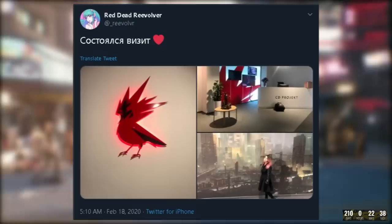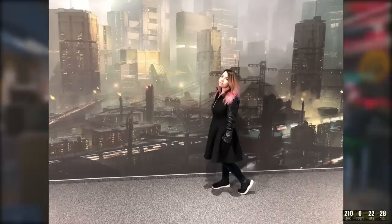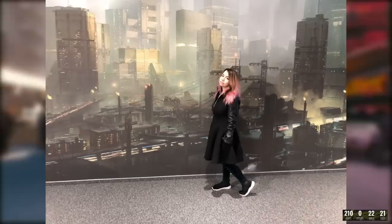First up we have a couple new images coming out from a Twitter user who visited CD Projekt Red Studio in what seems to be Krakow. We see the iconic Cardinal and the front desk, but we also see this concept art of what seems to be one of the districts in Night City. This huge wall of concept art really gives you a feel for what the developmental team envisions for this cyberpunk world, and I immediately get vivid images of Ghost in the Shell and Dredd as the most similar comparisons.